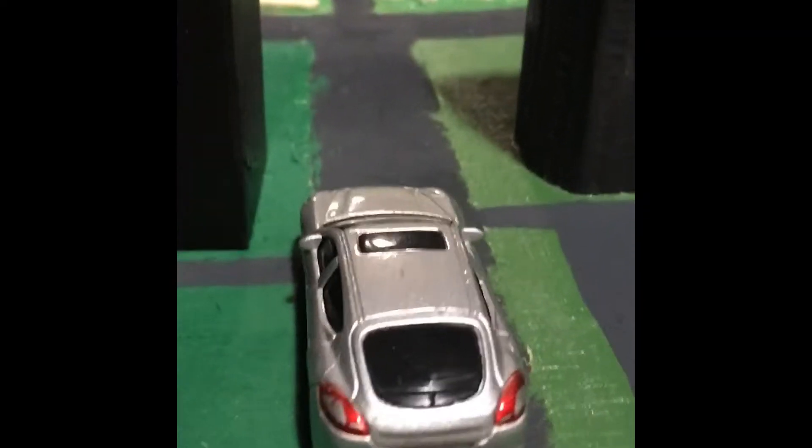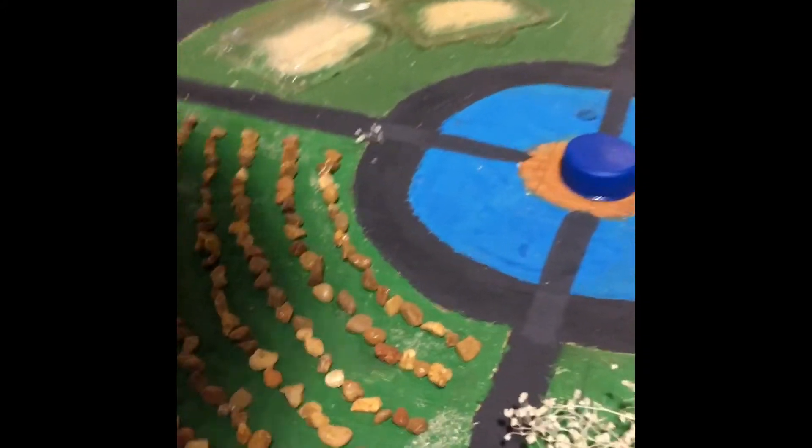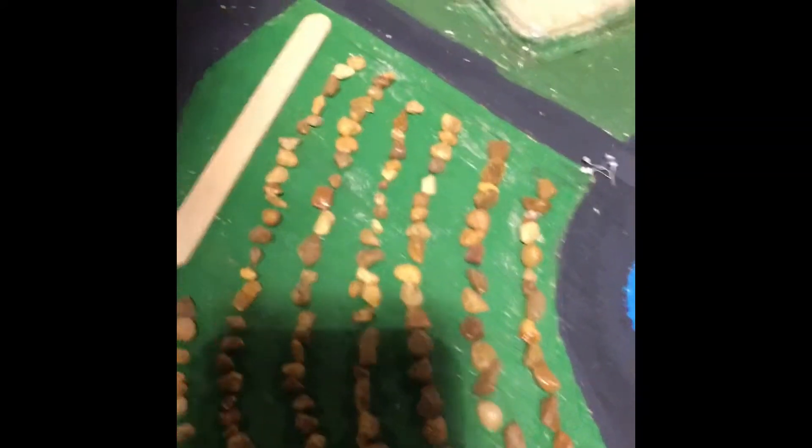Our town takes up the rest of our diorama, and on the outside of the town there's the main part of the city, and each section divided by the roads has different themes.